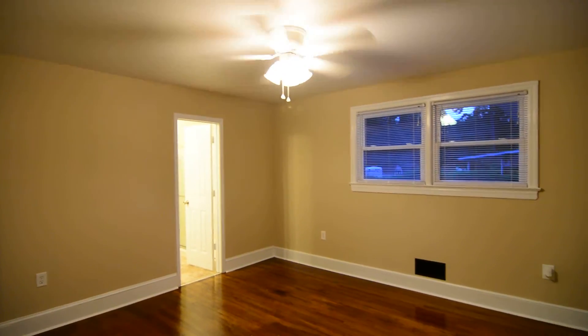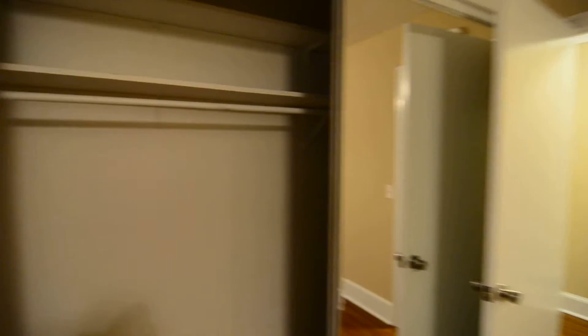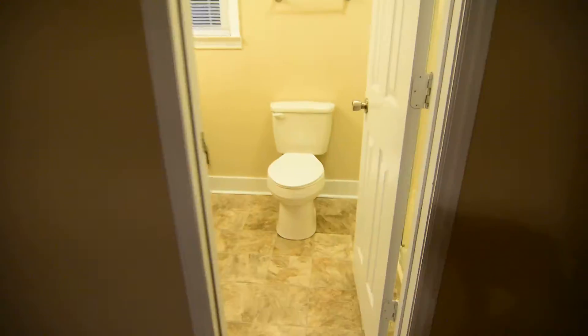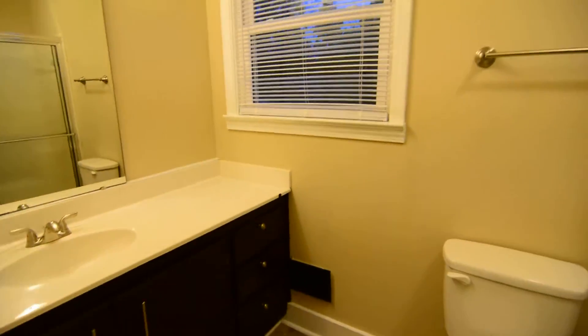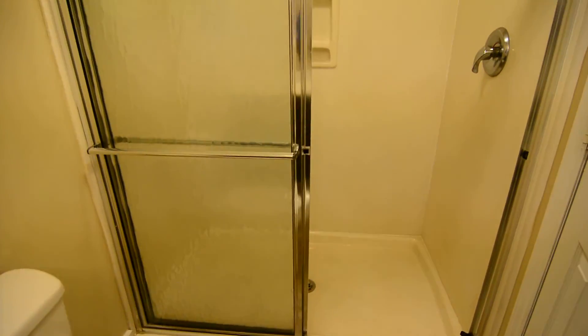Your master bedroom is here on the right side. All bedrooms have ceiling fans. There's a spacious closet with mirrored glass doors on both sides. You also have a bathroom here with a single vanity, updated light fixture, large window, and a walk-in shower with frosted glass doors.